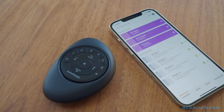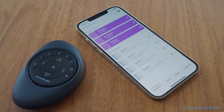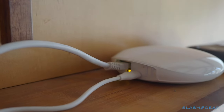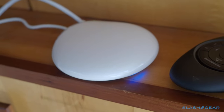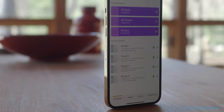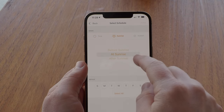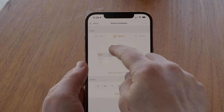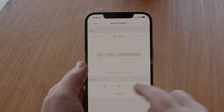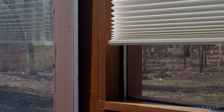With a PowerView hub, you get app control, smart speaker integration, and Apple HomeKit support, among other things. Connected via Wi-Fi or Ethernet, and with optional network extenders for bigger houses with lots of shades, the hub allows you to control individual or groups of blinds and activate preset scenes. You can also set up schedules, such as to open the shades at a specific time on specific days — you can pick a time, or base it off sunrise and sunset with a programmable offset. If you're an IFTTT user, PowerView integrates with that platform too.